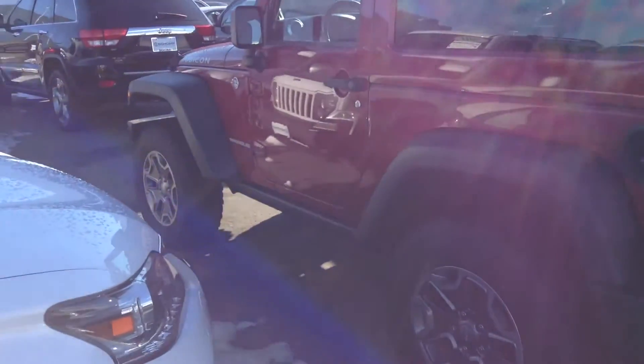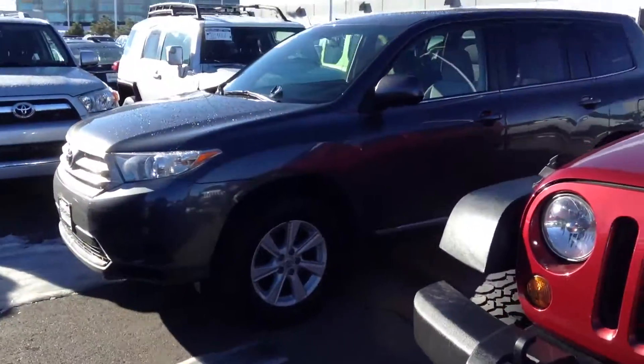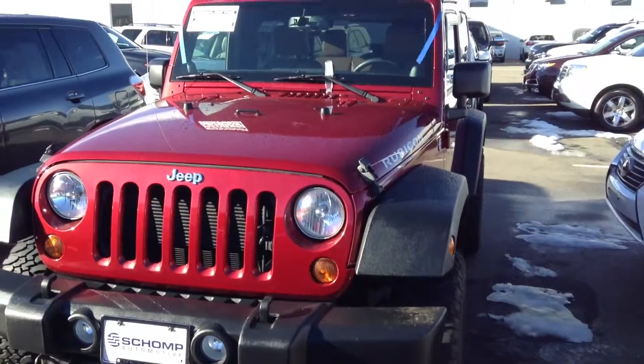The car looks fantastic. Let me know if you need any further details. We'll show you the mileage. Very nice Wrangler. Give me a call at 503-419-8207 if you have any more questions. I look forward to chatting with you. Take care.